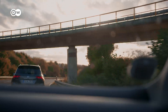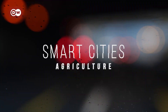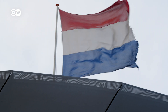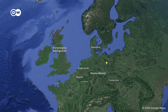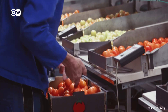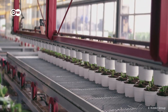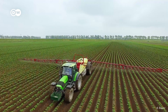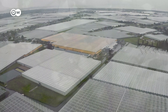We went to the Netherlands to take a closer look at a potential solution to this problem. The Netherlands is a tiny country — it's over 200 times smaller than the US. But despite its small size, the Netherlands is the world's second largest exporter of food by dollar value. Only the United States exports more. And the Dutch do it by precision farming, high-tech agriculture.